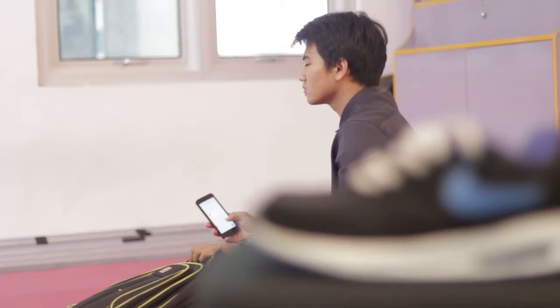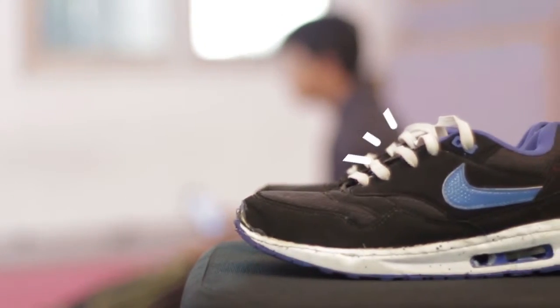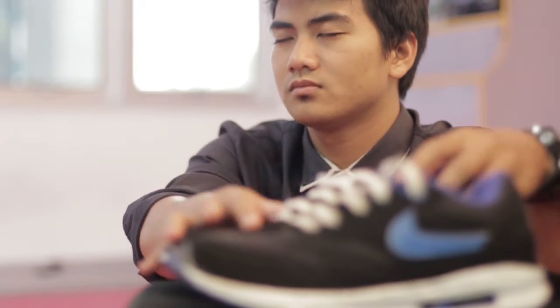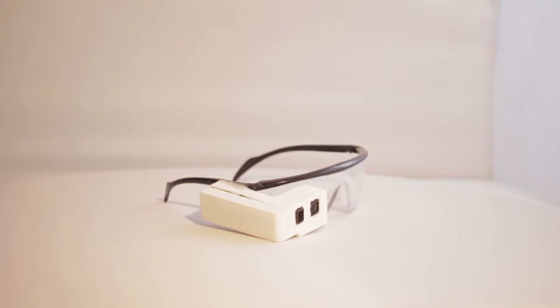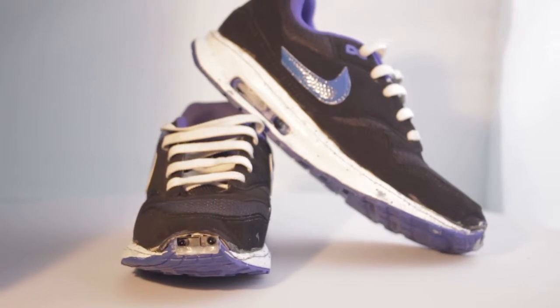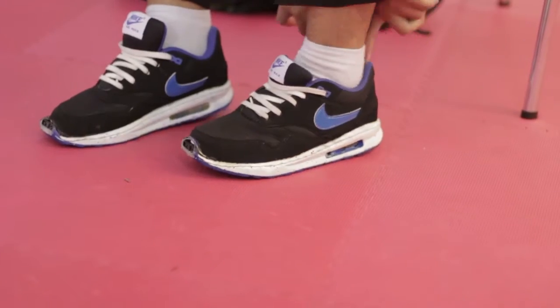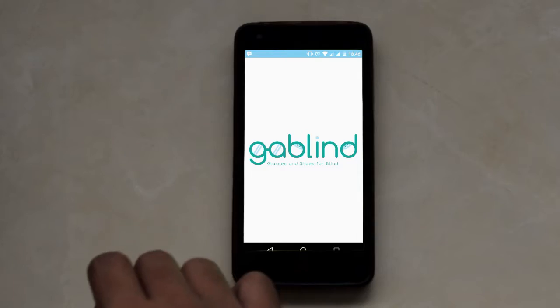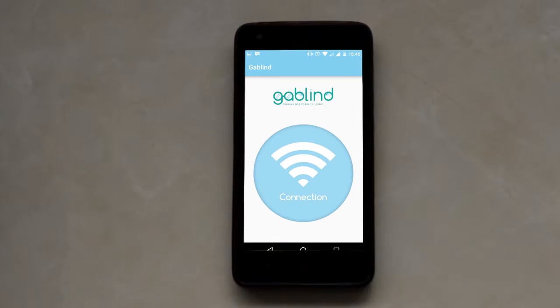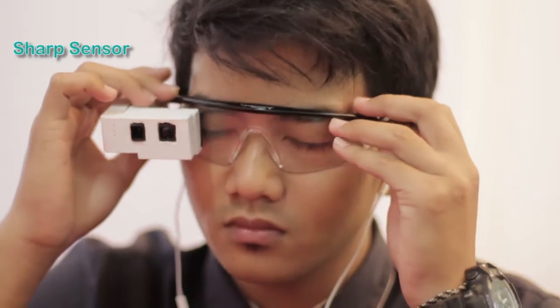First of all, the blind can touch the sound buzzer button on their smartphone so they can find the position of the glasses and the shoes. The glasses and shoes are equipped with a sharp sensor with output in the form of voice, Arduino-based. Gabeline uses ProMicro Arduino as the microcontroller and Bluetooth for connecting the microcontroller with the mobile application. This mobile application is used to activate output in the form of voice, which can give information about the distance detected by the sharp sensor.